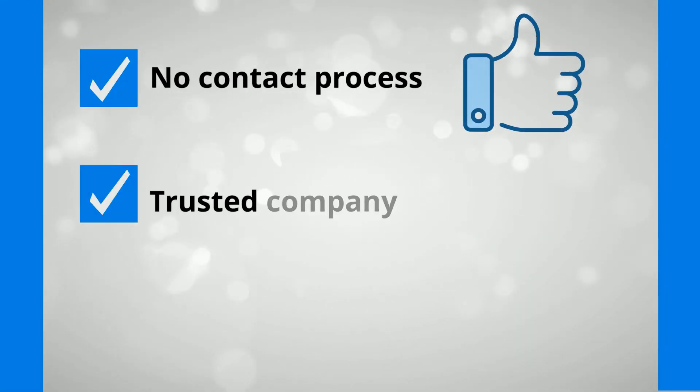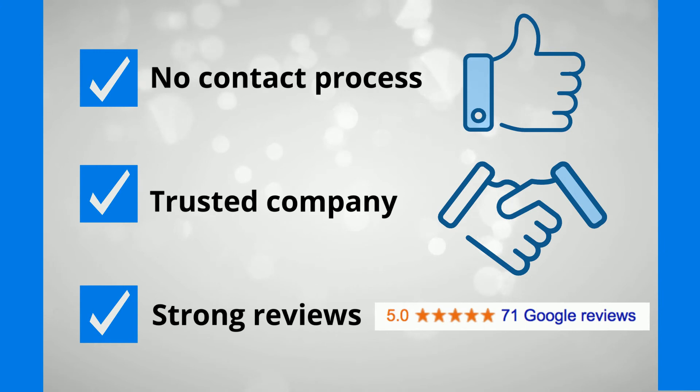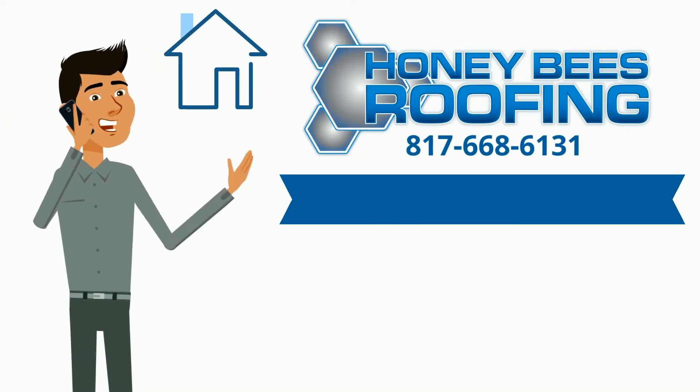That's it. No contact process. Trusted company. Strong reviews. Call Honeybee's Roofing today and be impressed.